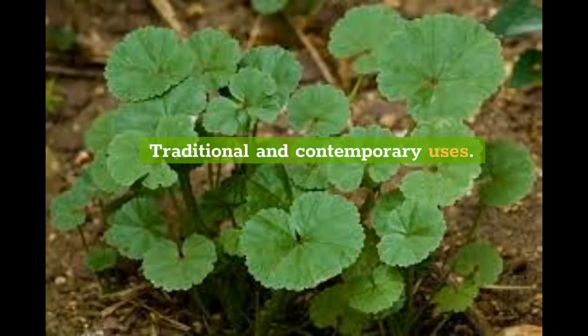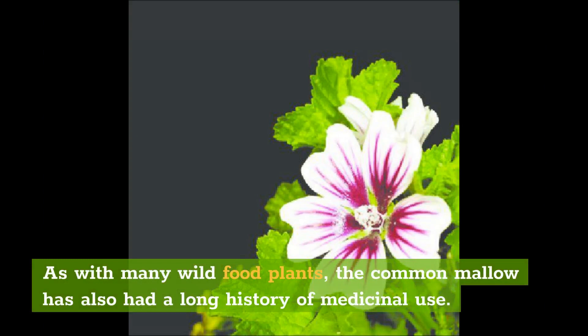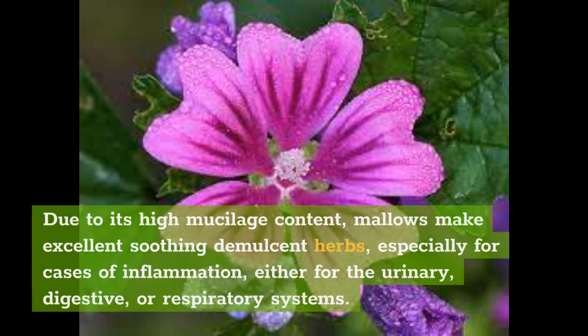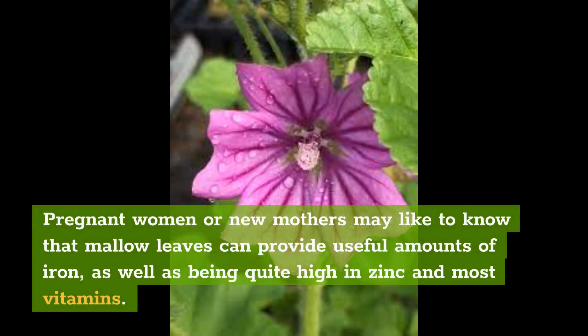Traditional and contemporary uses. As with many wild food plants, common mallow has also had a long history of medicinal use. Due to its high mucilage content, mallows make excellent soothing demulcent herbs, especially for cases of inflammation, either for the urinary, digestive, or respiratory systems. Pregnant women or new mothers may like to know that mallow leaves can provide useful amounts of iron, as well as being quite high in zinc and most vitamins.